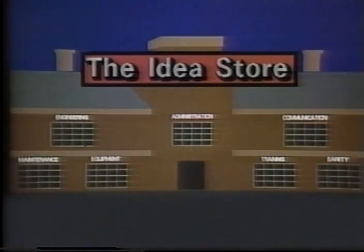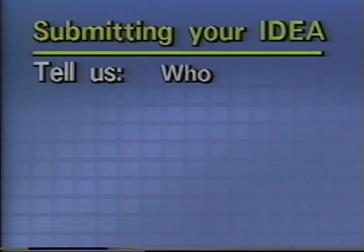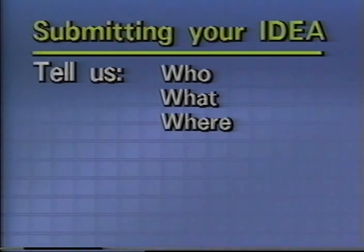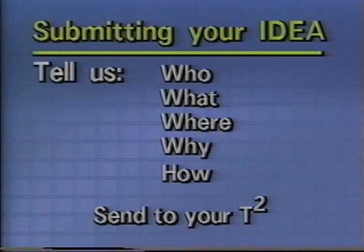Obviously, an idea store needs ideas. Here's how to get your idea on the program. Tell us who you are — better yet, send us a picture. Give us a good description of what your idea is. Show us where — the locale of the idea is important. Why was the idea done? For reasons of safety, cost benefits, et cetera. How do you do it? Show us step by step. Provide plans, pictures, whatever you think we might need to understand what it is you want us to understand. Send your idea to your technology transfer center for evaluation.